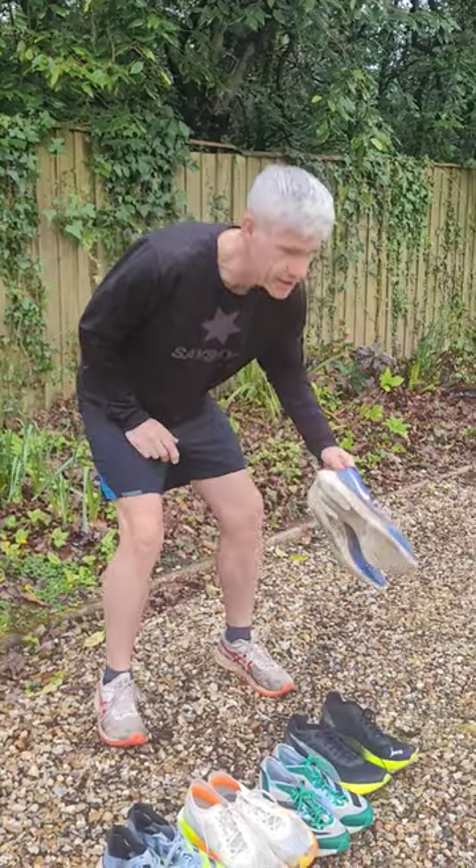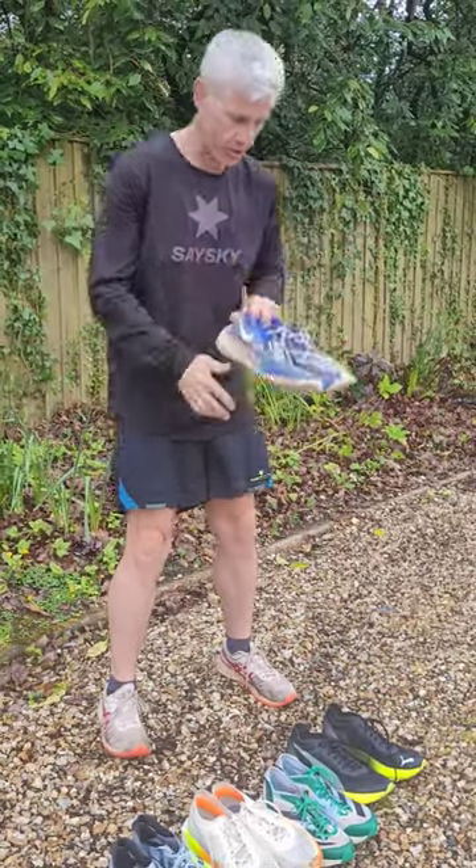So when you come away for a five-day break, how many pairs of shoes do you take? Well, I've had to take five. These are just in the car — all Vaporfly's general-use trainers.